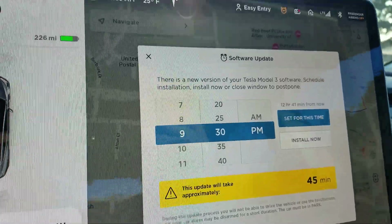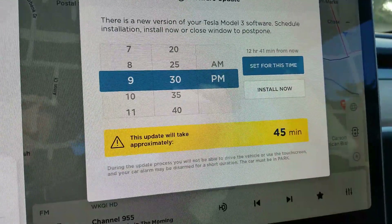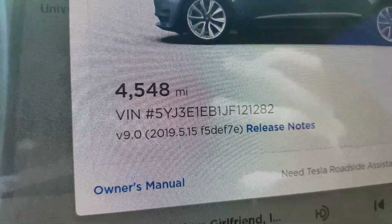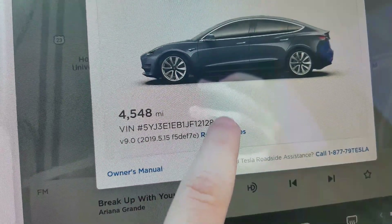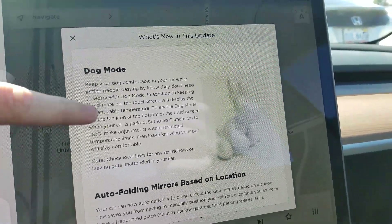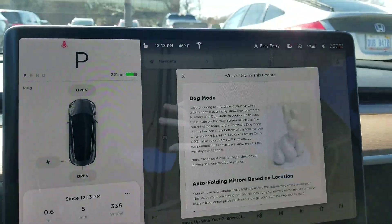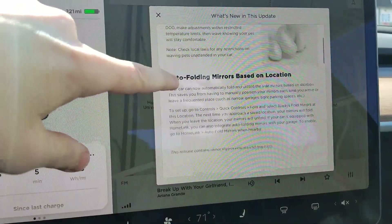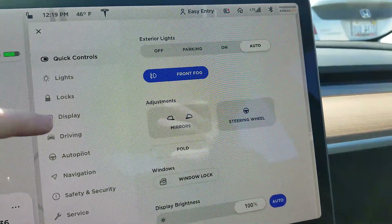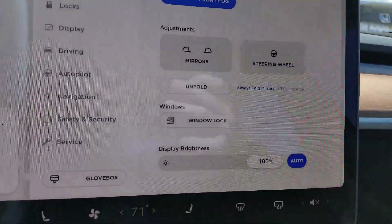I've gotten one software update since receiving the car. I'm on 2019.5.15 — I have a video about that. It was pretty interesting because it added features: dog mode, sentry mode, and now the dashcam records not just the front but also the side cameras. It's really interesting to get new things on your car that just appear overnight without taking it anywhere. I'm waiting for update 8.3 or 8.4 — when mobile service was out I asked about it, and they said for my VIN range I'm on the latest one, and it'll come eventually.